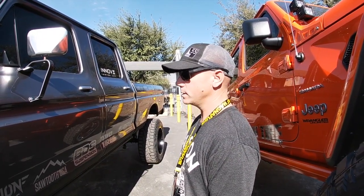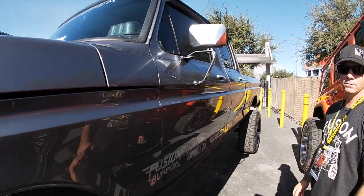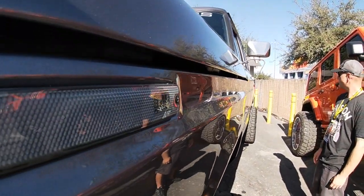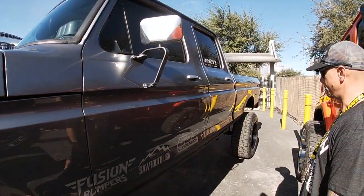It was a rust-free truck to begin with, so that made it really nice — not a lot of body work needed. For an older truck, it is really, really straight. It's a really nice job.